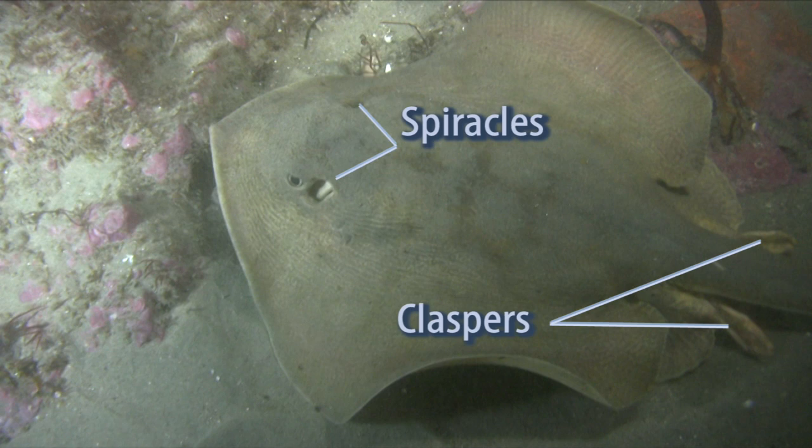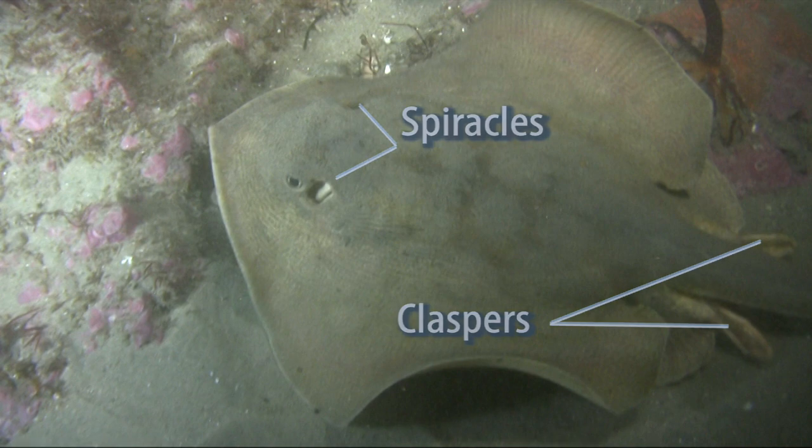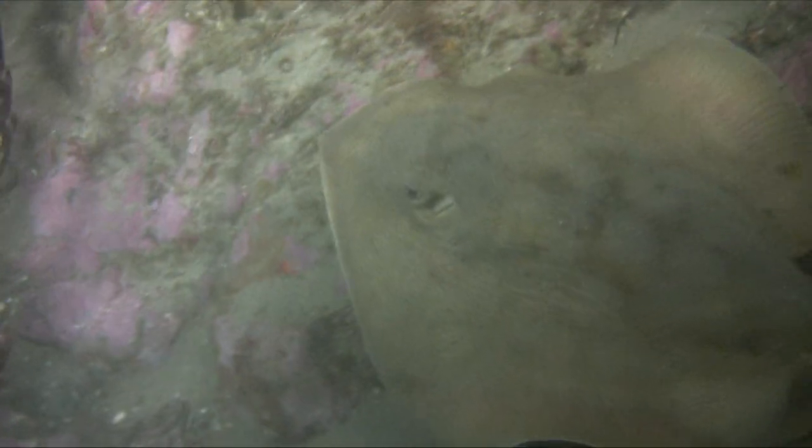We can tell this one is a male because he has modified pelvic fins called claspers that are used for reproduction. Rays are most commonly found out in sandy areas.